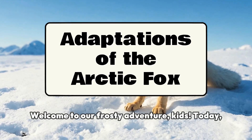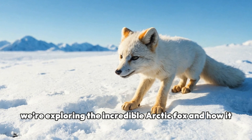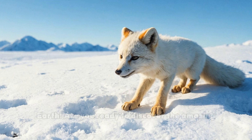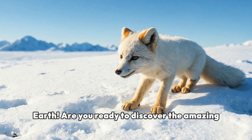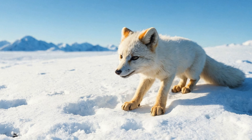Welcome to our Frosty Adventure Kids. Today, we're exploring the incredible Arctic fox and how it adapts to thrive in one of the coldest places on Earth. Are you ready to discover the amazing adaptations that help this little fox survive? Let's dive in.